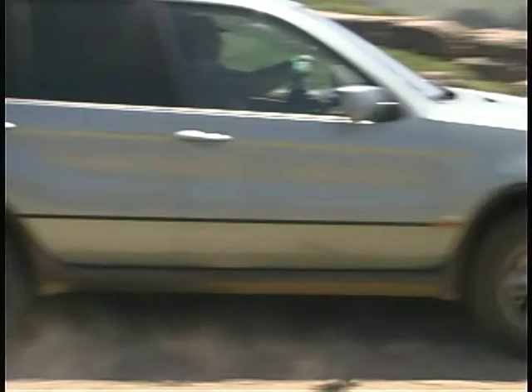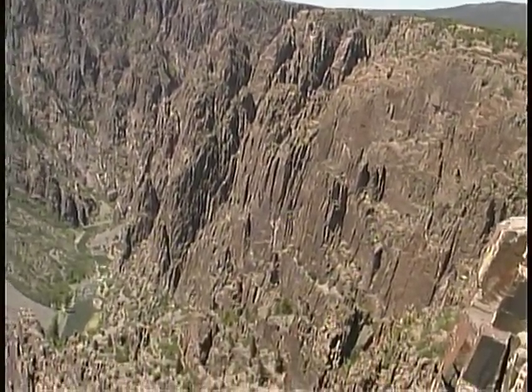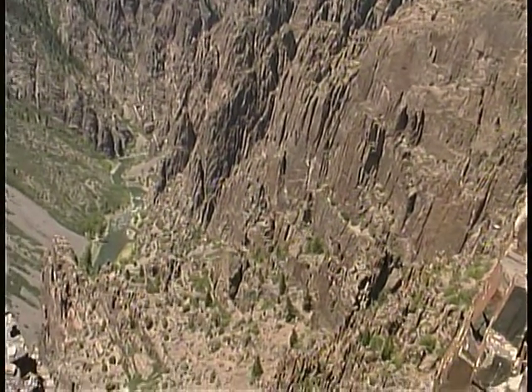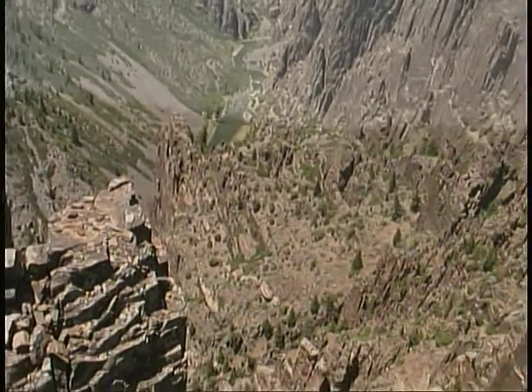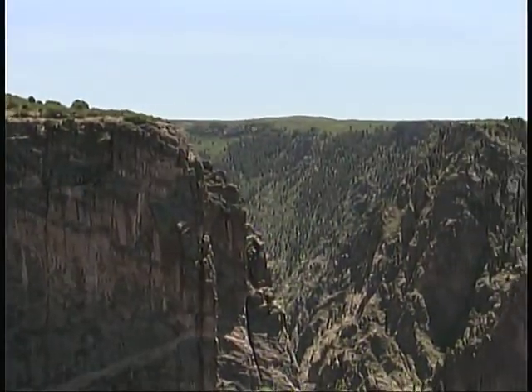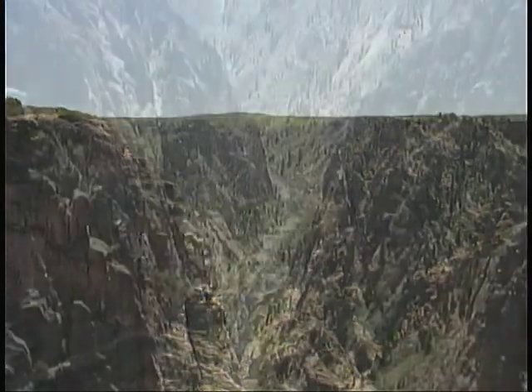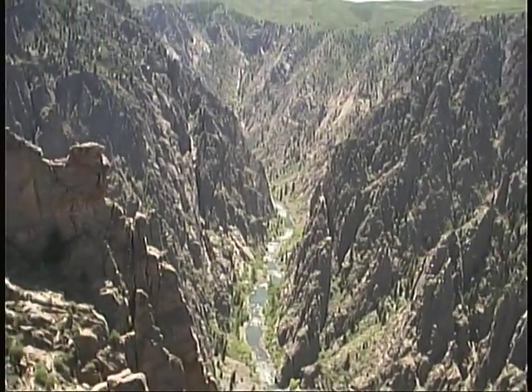The Black Canyon takes its name from the color of the base rocks, which have been cut to a depth of more than 2,700 feet by the waters of the Gunnison River. The narrowest point at the top of the canyon is about 1,100 feet across, while down below the walls narrow the opening to only about 40 feet wide in places.